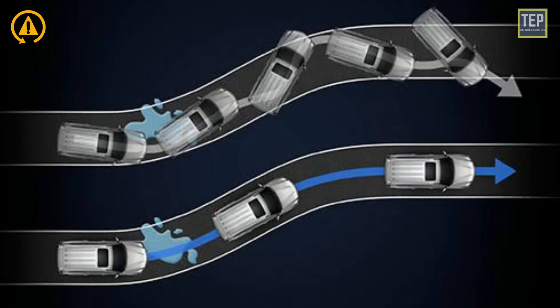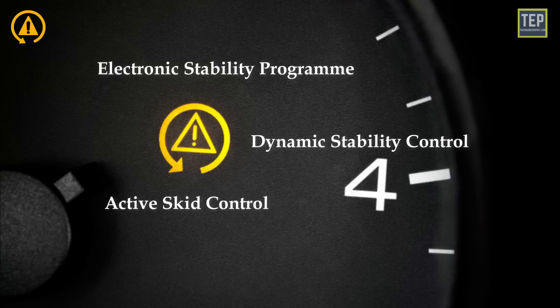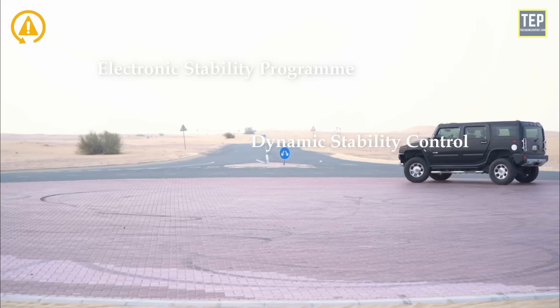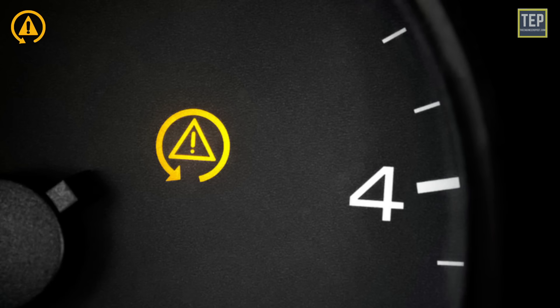The ESP fault or traction control malfunction light indicates a problem with the vehicle's traction control. ESP stands for Electronic Stability Program, also known as dynamic stability control, active skid control, and vehicle stability control. They all function in much the same manner and are designed to improve car stability when driving on hard surfaces. This light may turn on when driving in adverse conditions.